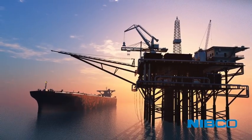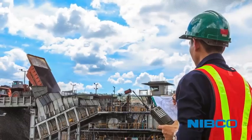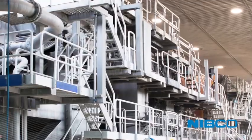Nibco SureSeal High Performance Butterfly Valves are ideally suited for a range of industrial and commercial uses, as well as mechanical HVAC services.